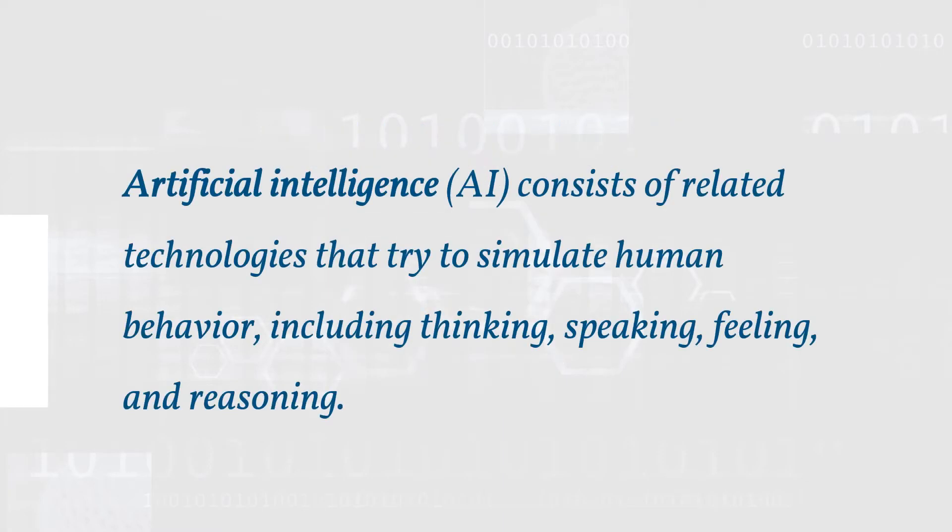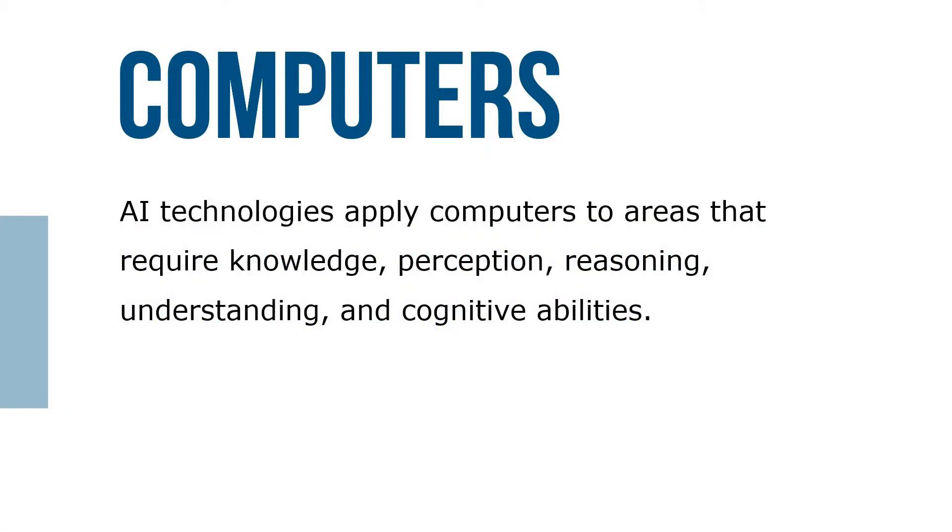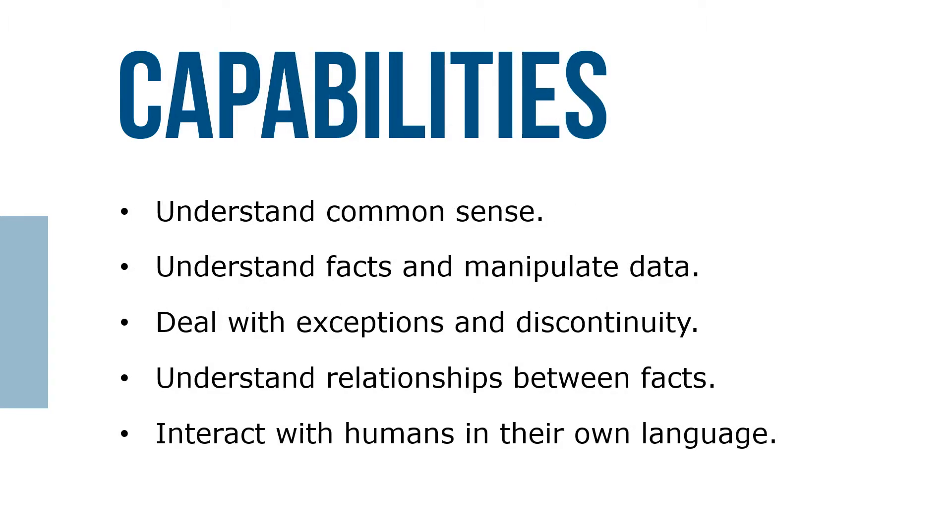Artificial intelligence, or AI, consists of related technologies that try to simulate human thought and behavior, including thinking, speaking, feeling, and reasoning. AI technologies apply computers to areas that require knowledge, perception, reasoning, understanding, and cognitive ability to achieve these capabilities.